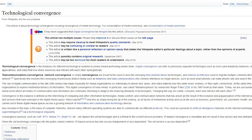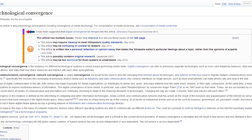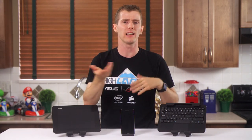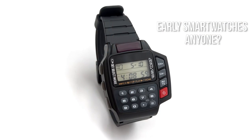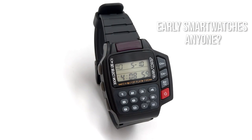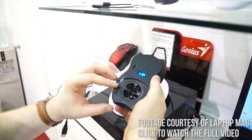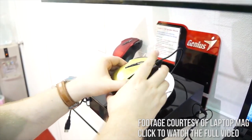Technological convergence is the tendency for different technological systems to evolve towards performing similar tasks. Sometimes it happens smoothly and naturally, like the way that standalone pager devices became a basic feature on every cell phone. Other times, whether it's because the industry is trying to do something before the technology is really ready, or because a lone manufacturer is trying to shoehorn in features that just don't make any sense, this process feels more like a science experiment gone wrong than something that you should spend your hard-earned money on.